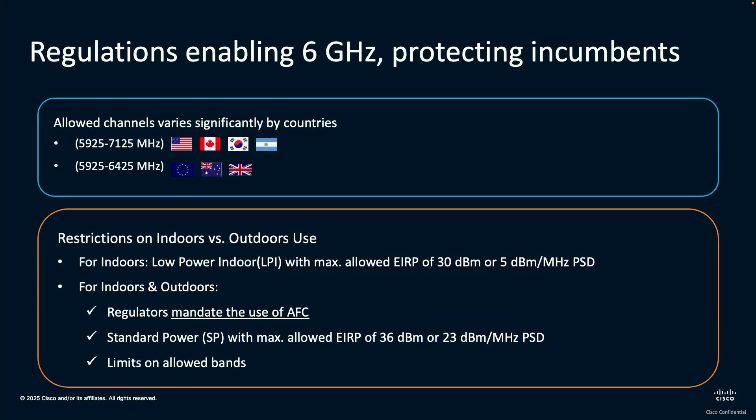So more regulations came in. First, around the channels — the 6 gigahertz band was not adopted by all countries, and the entire band wasn't adopted everywhere. The North Americas and South Korea and a few other countries went with the whole band. Europe and Australia only adopted the first half. China, we don't see any 6 gigahertz yet. And India, we started to see some news coming in with them considering the lower band.